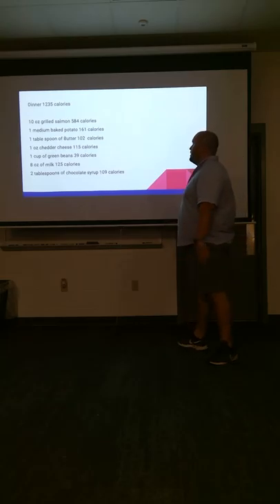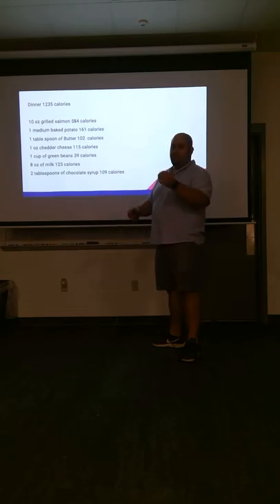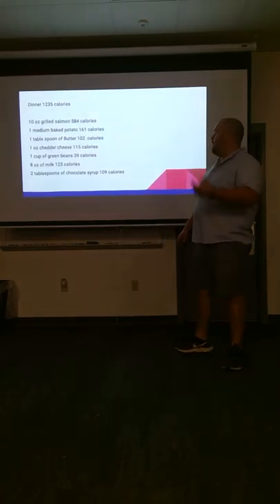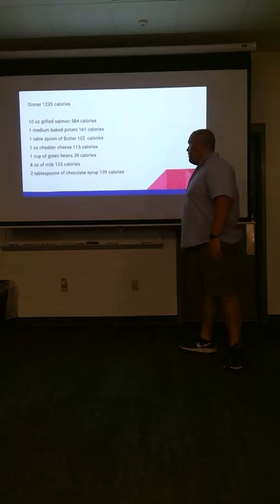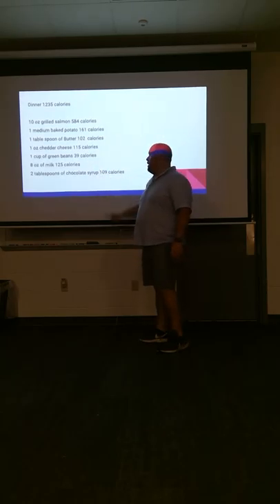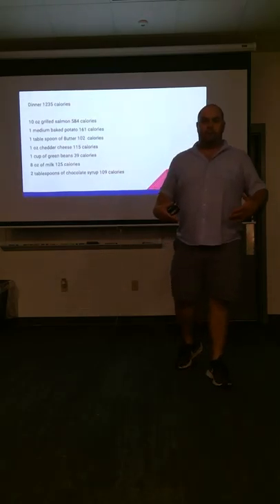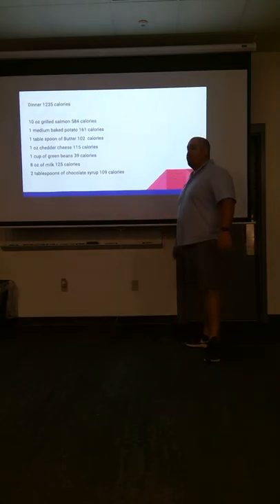For dinner: 10 ounces of grilled salmon at 584 calories. A medium baked potato — don't get the big ones, get a good medium size. You're going to put a tablespoon of butter in there for a little flavor, plus an ounce of shredded cheddar cheese. A cup of green beans — notice green beans are hardly any calories. And we're going to do some chocolate milk with your supper. When are you eating supper? After practice, right? You need to recover — that eight ounces of chocolate milk is going to help you recover.